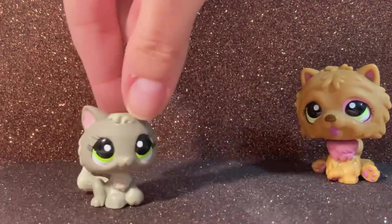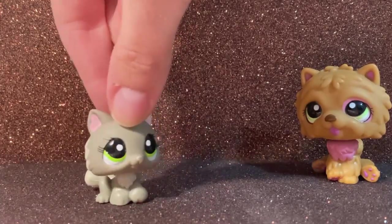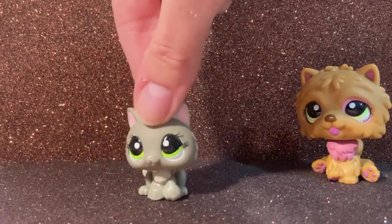Next we have this kitten. Kittens are always useful when it comes to making child characters in videos and that kind of stuff. She's really cute — I really love her eyelashes. I think they really suit her so well.